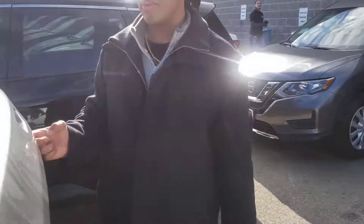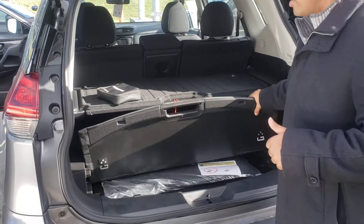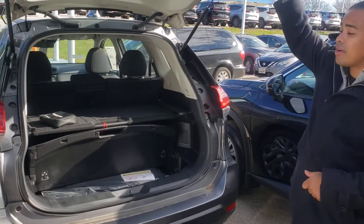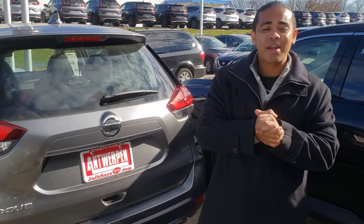Let me show you the cargo space as well guys — plenty of room. You have your shelf box divider here, everything is covered and ready to go, so no one can look and see underneath your privacy. Come on down and see us here, because Jack's going to say yes and you're going to pay less for your brand new Rogue.